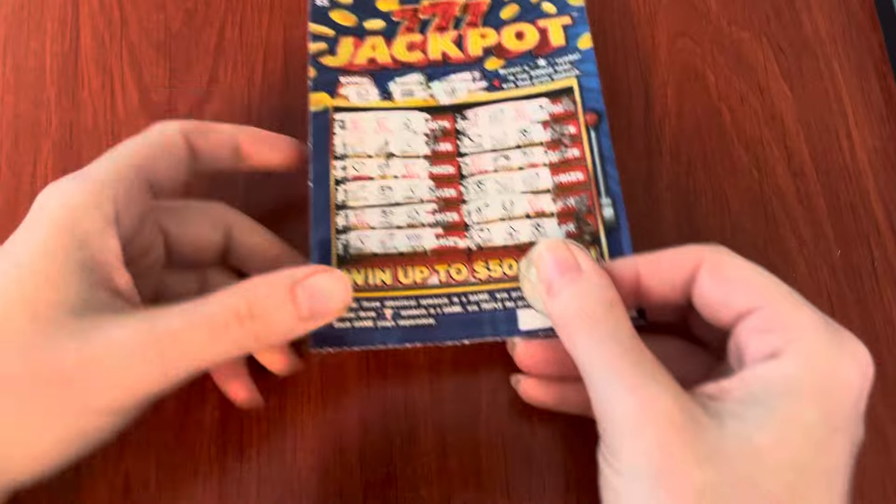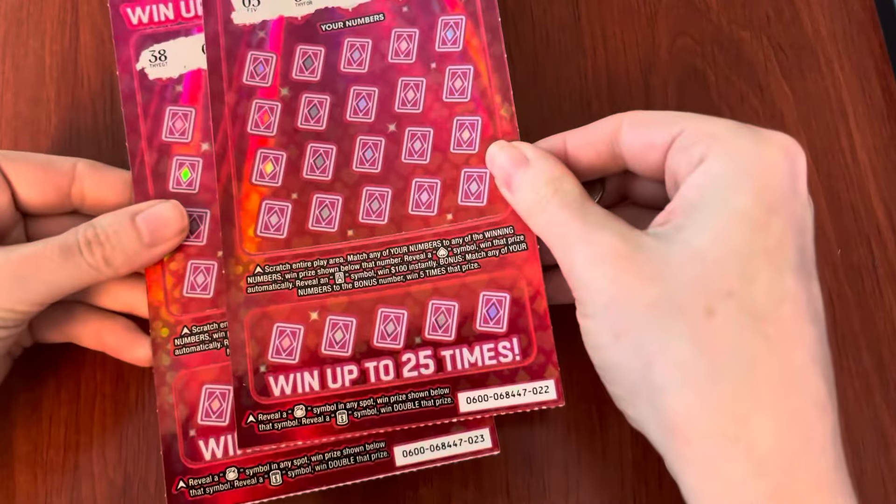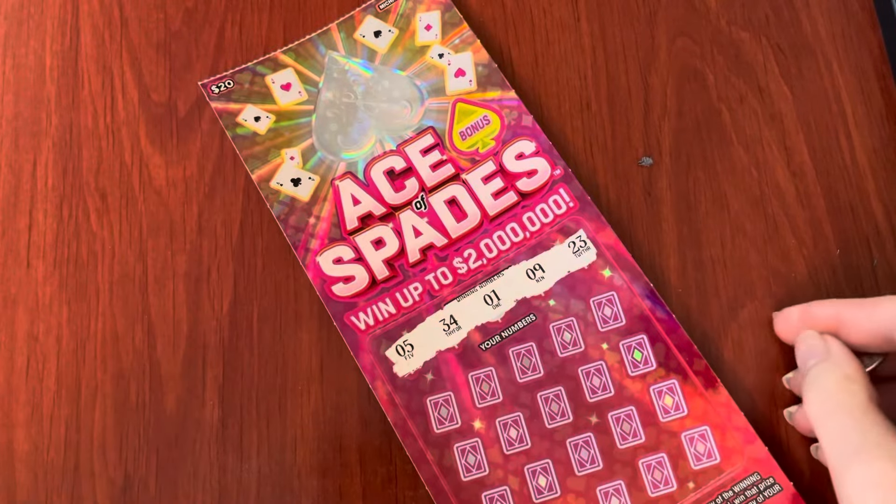Okay, no win there. We've got some Ace of Spades — we have tickets 22 and 23. Let's start with lucky 22.